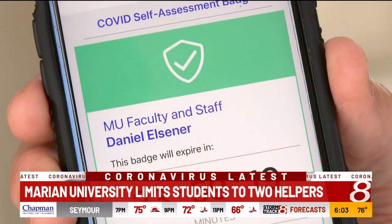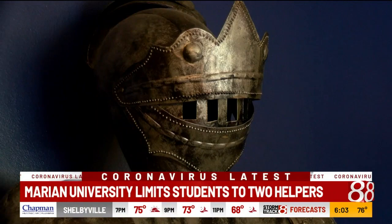But on move-in days, there will be other measures in place, like students only being allowed two helpers, and suggestions that anyone 65 and older should stay home.